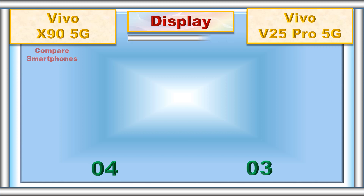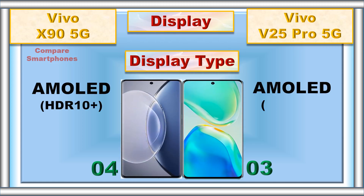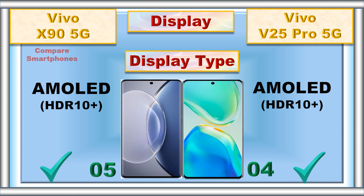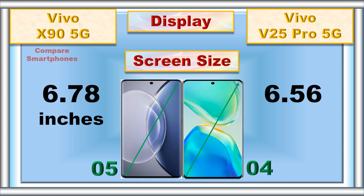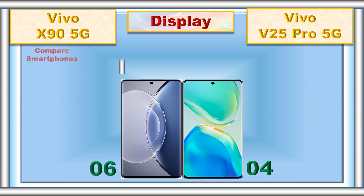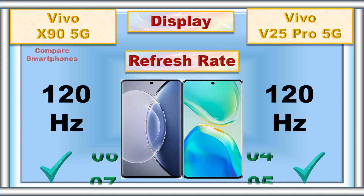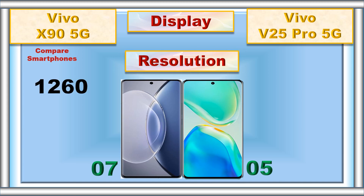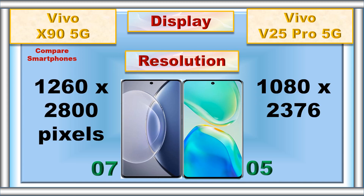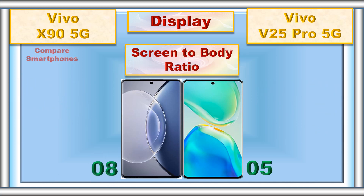Display. Display type. Screen size. Refresh rate. Resolution. Screen-to-body ratio.